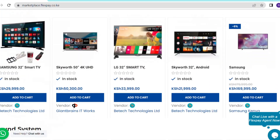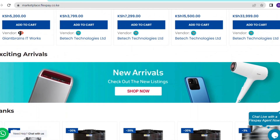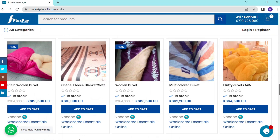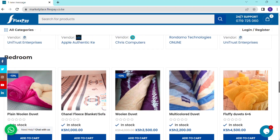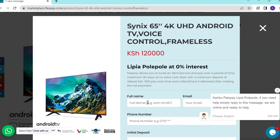We have all items there, ranging from TVs, fridges, microwaves, and all other home appliances, phones and accessories. Select the item that you want and then fill in your details as prompted.